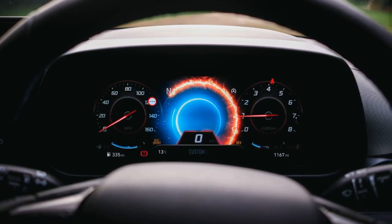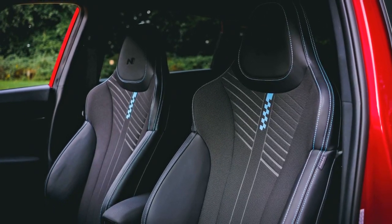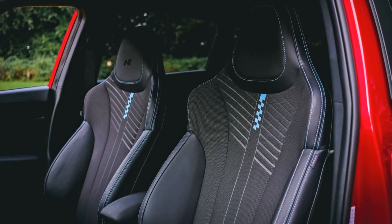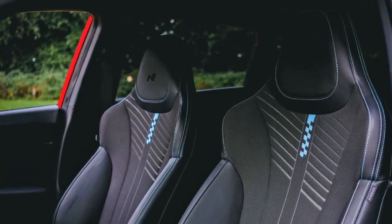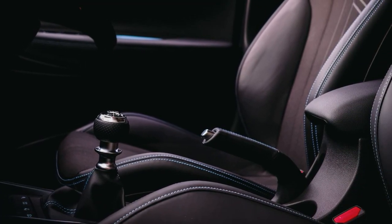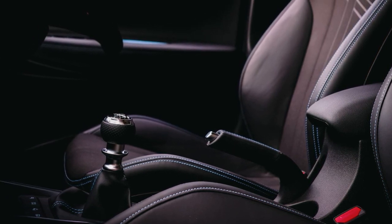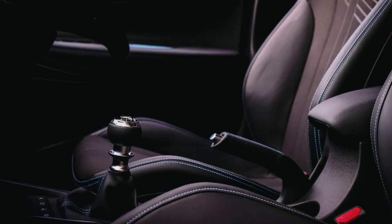The only customizable option is the car's color, with Dragon Red being the chosen hue. The review expresses the appeal of the Dragon Red configuration, emphasizing its mature aesthetic. The alternative standard color, elemental brass, is also mentioned, described as light brown with red detailing. Spending the extra money on Dragon Red is suggested as a worthwhile choice.